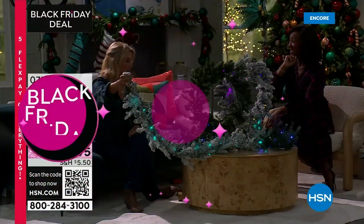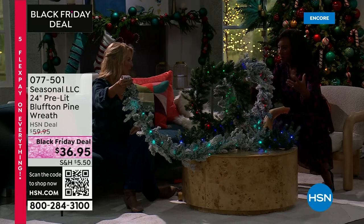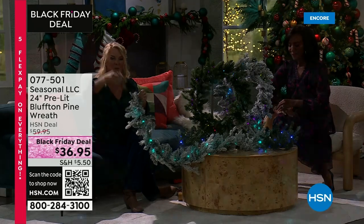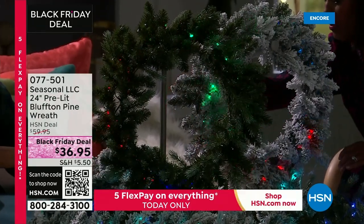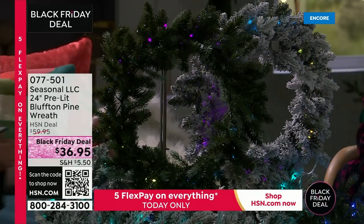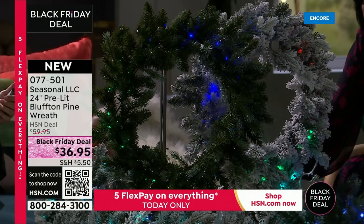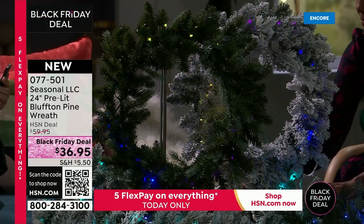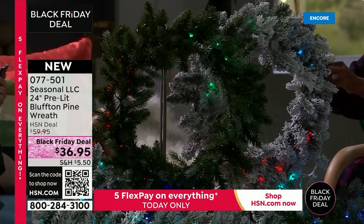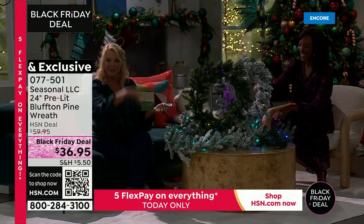The garland looks so real and will create happy magic wherever you put it — no plug needed. It comes with a remote that has multiple color modes: fade, flash, full wave, chase, auto, and more — thirteen color options total. Imagine how pretty this would look draped along a stair banister.